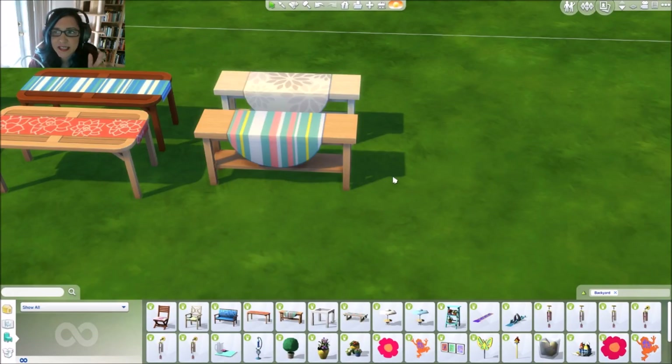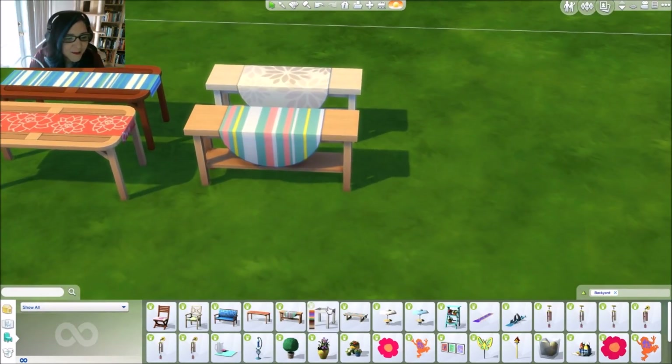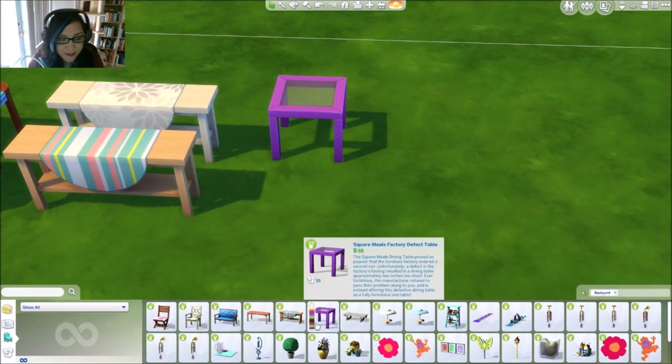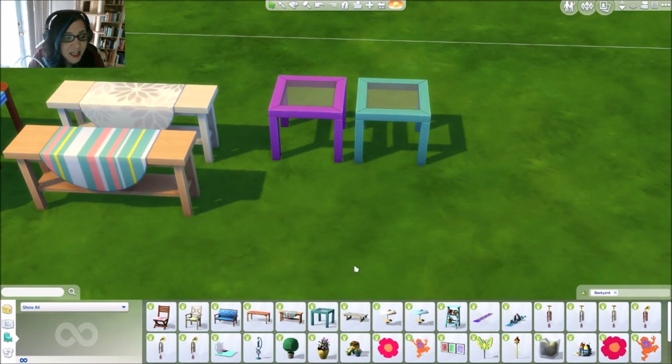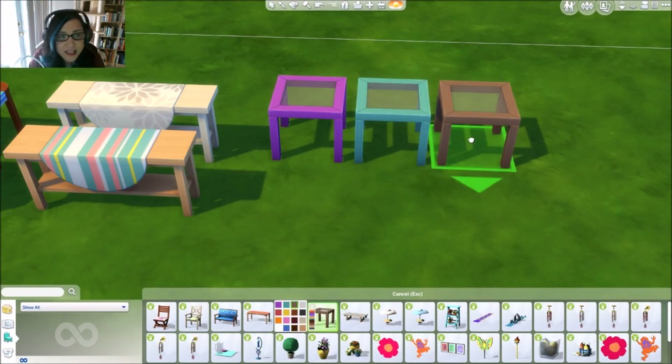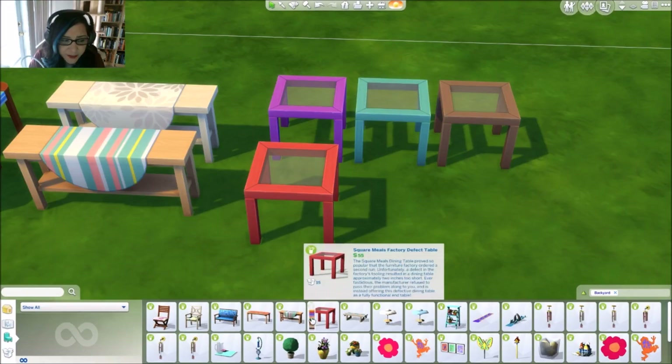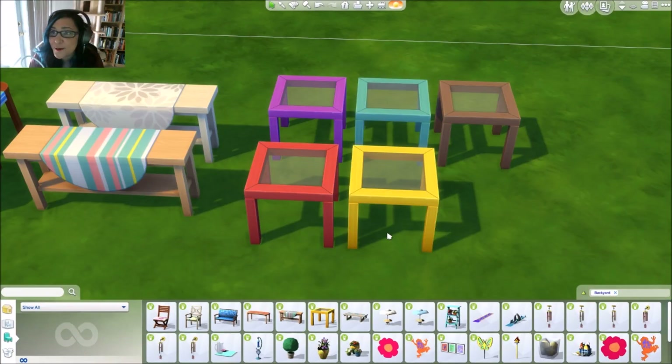When you guys see the house that we're gonna go have a party at later, I put this outside and I put some clutter on top of it. This would be cute in a kid's room too! This stuff doesn't have to go in the backyard — it's pretty enough to go inside your house.